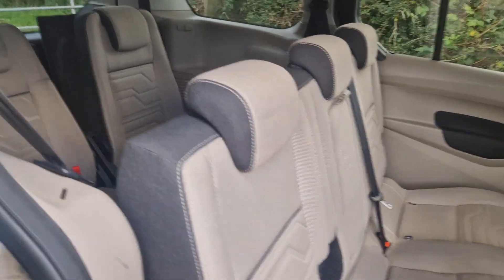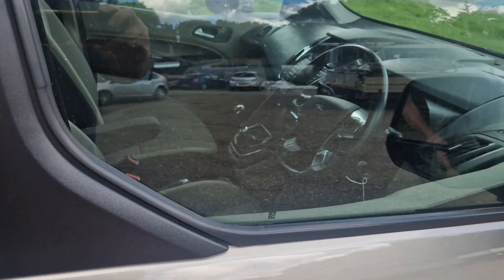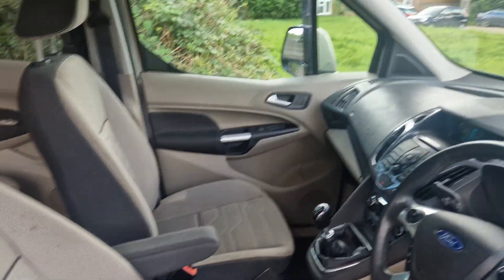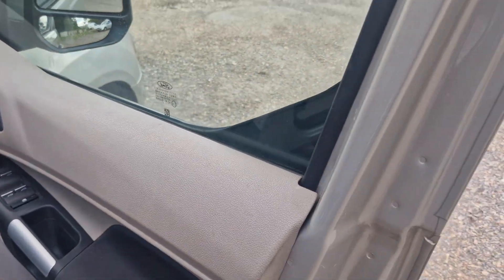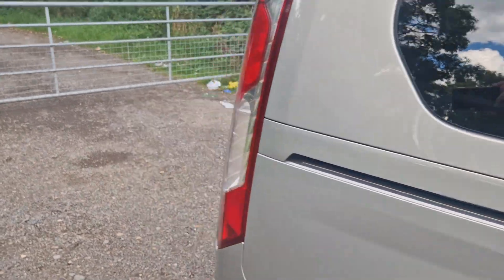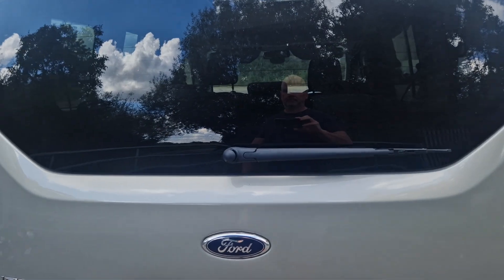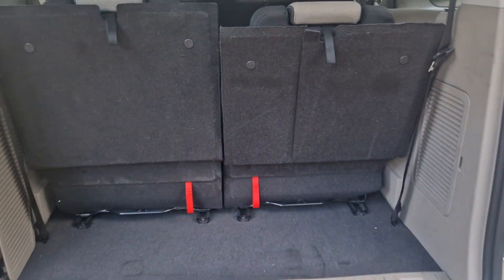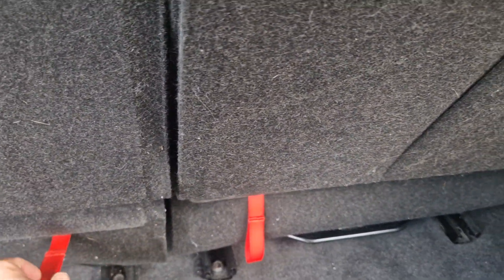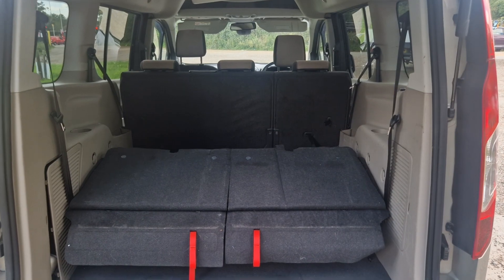It's got sliding doors there. Obviously these seats fold down — I'll just show you them. There's ample space there.